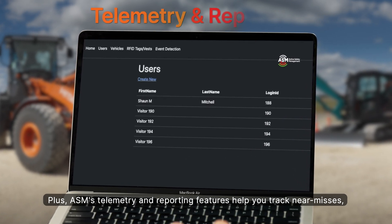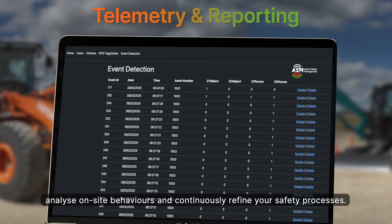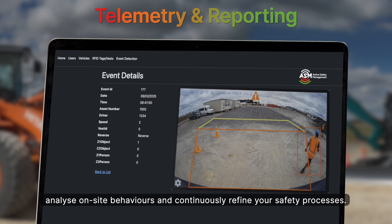Plus, ASM's telemetry and reporting features help you track near misses, analyse on-site behaviours, and continuously refine your safety processes.